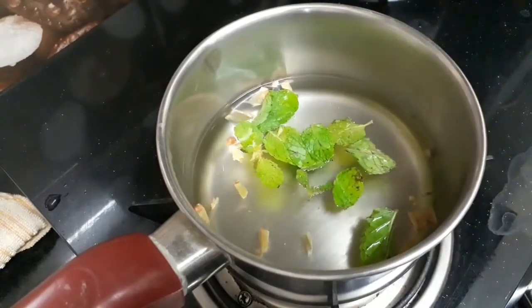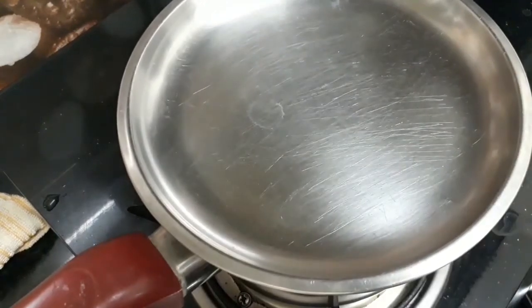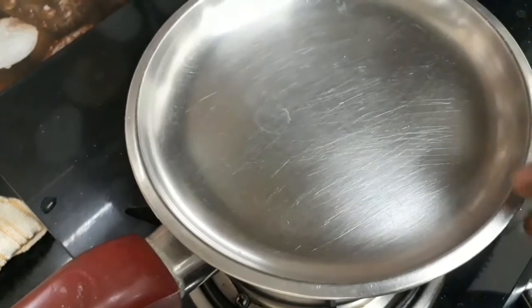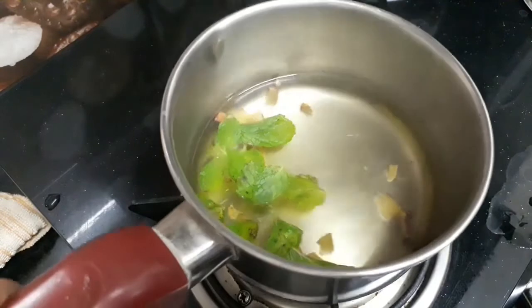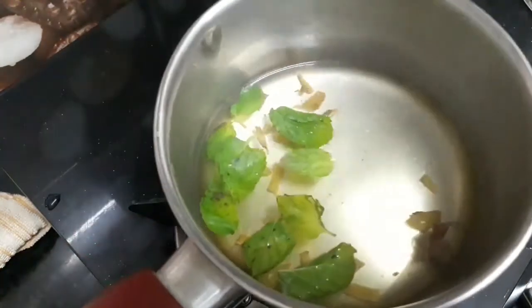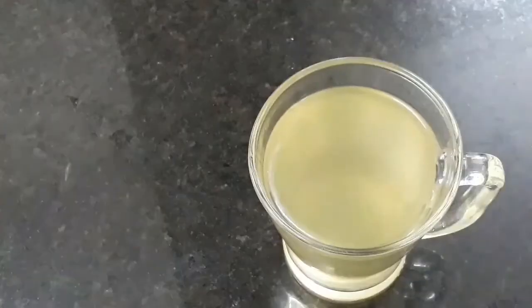Switch off the stove, put the lid and leave it for 5 to 10 minutes. Mint leaves have strong antibacterial properties. They brighten your skin complexion, treat acne, hydrate your skin, tone your skin, and also remove acne scars.